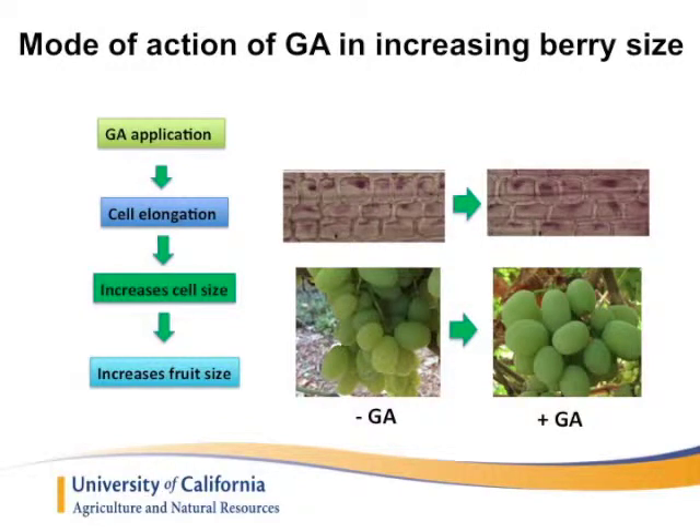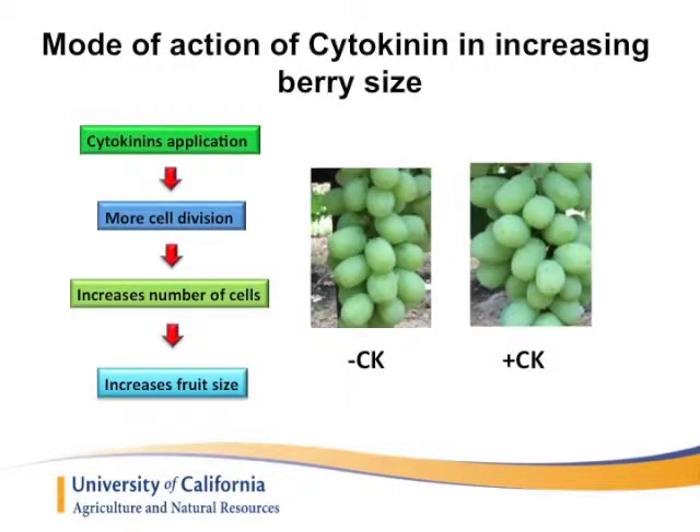For example, the GA and Cytokinin we use to increase the size of grapes. The mode of action for both of them is different — one increases the cell size, like GA, and one increases the cell number or cell division, which is Cytokinin.